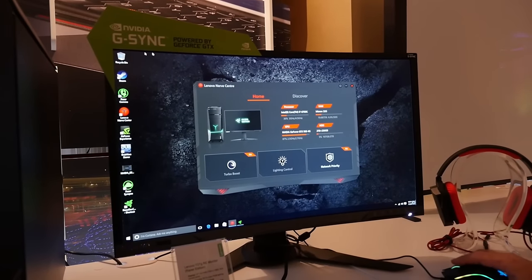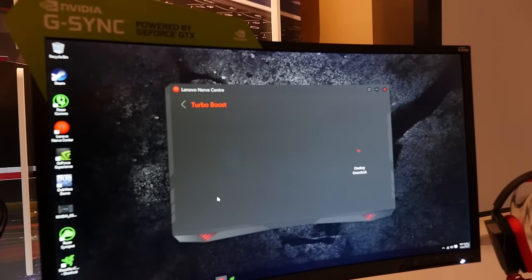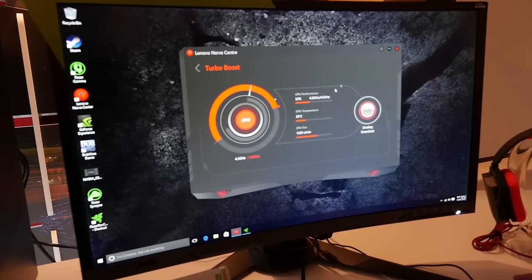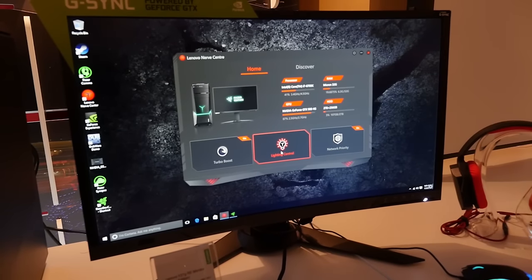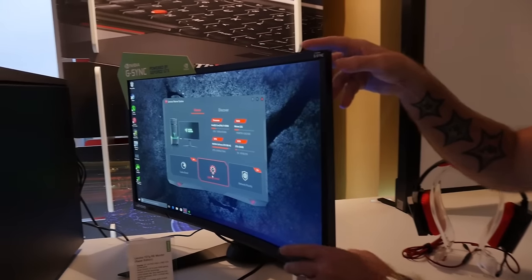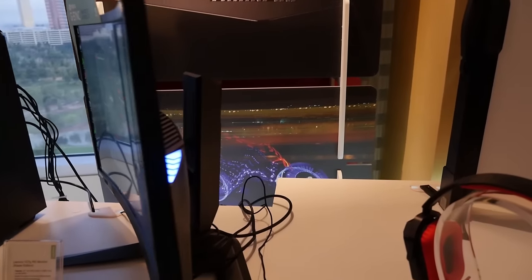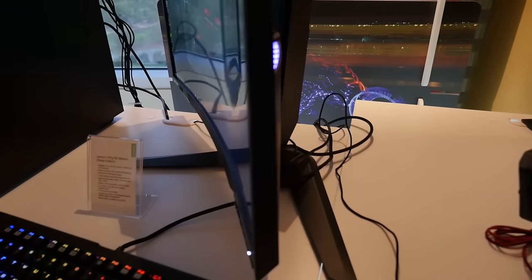One of the other things you see here is our Lenovo Nerve Center. This allows you to adjust your turbo boost to really optimize the experience while you're gaming, and you can also adjust the lighting controls for your keyboard, mouse, and the system. In fact, we've even integrated Chroma into the monitor — in the back, we've got sectors that provide ambient lighting to give you a more immersive gaming experience.